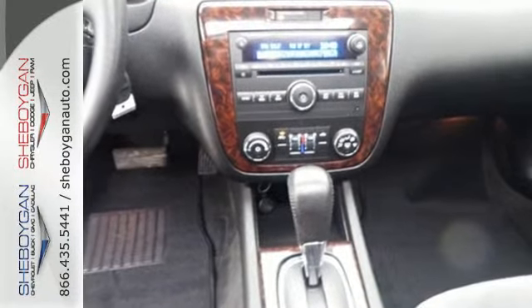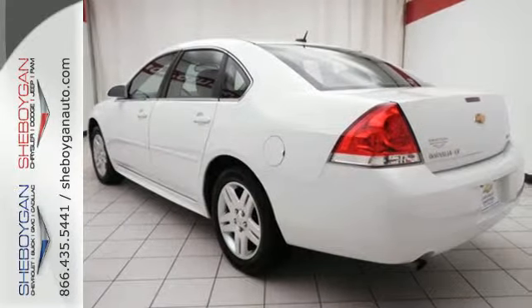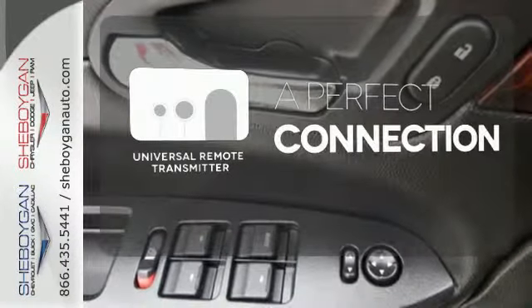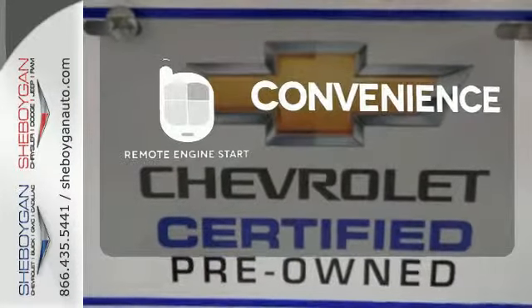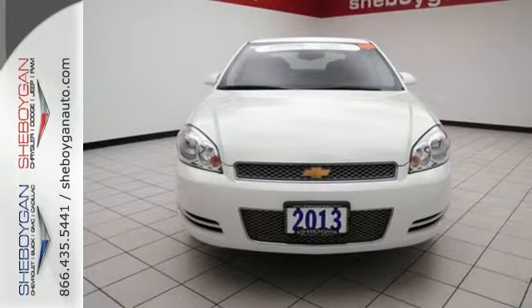The highway will now have your utmost attention thanks to the convenient steering wheel-mounted audio controls and Bluetooth. Stay connected to home with the Universal Remote Transmitter. Enjoy the convenience of starting your vehicle from outside with Remote Engine Start. Experience unmatched room and comfort while you drive off in this great Impala.